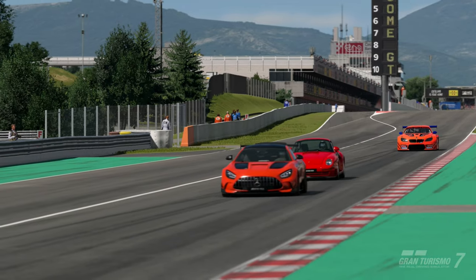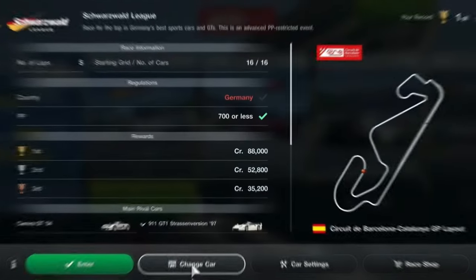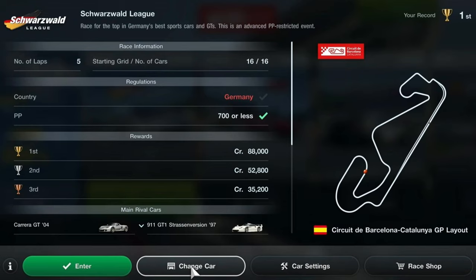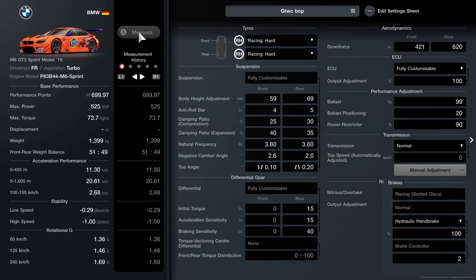Race 4 is the Schwarzwald League at Catalunya GP layout for 5 laps. This race is restricted to German cars with 700pp or less. I used the M6 GT3 Sprint model '16 with 699pp. The tune is as shown on the screen.